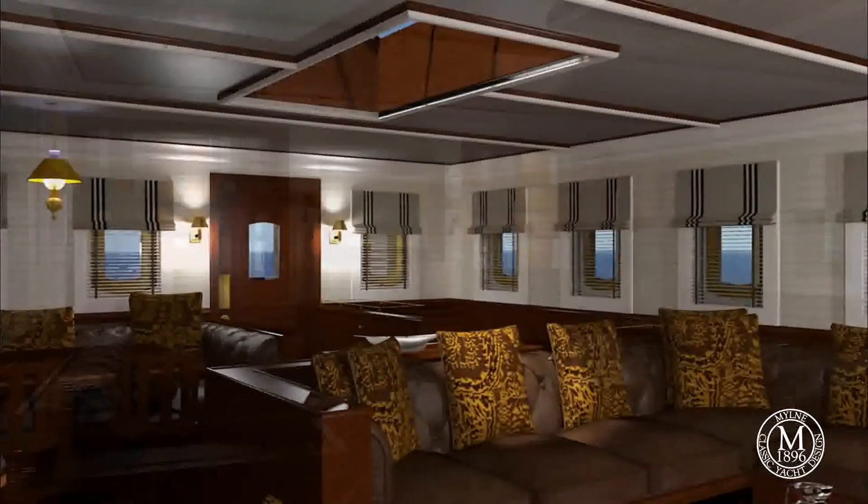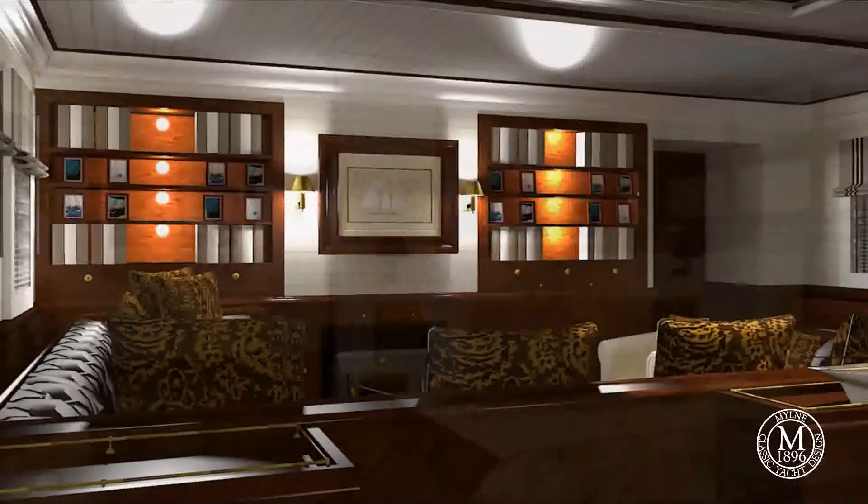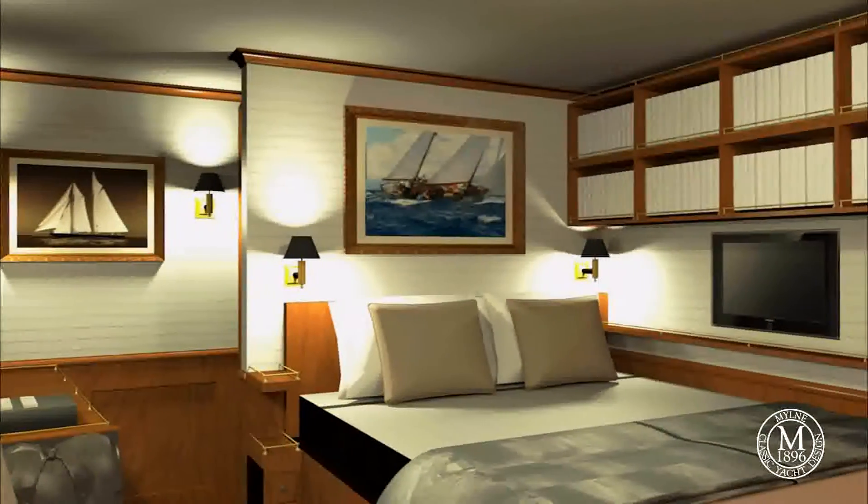The sumptuous living space was developed with Malcolm Duffin, one of Scotland's leading interior designers.